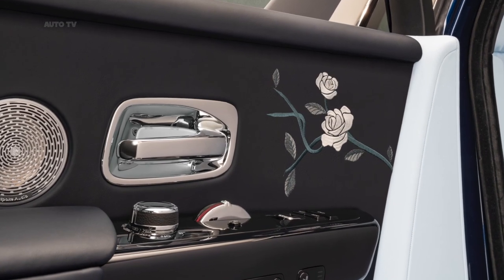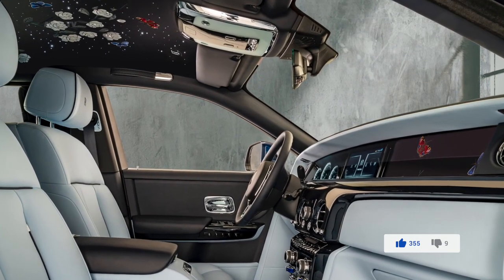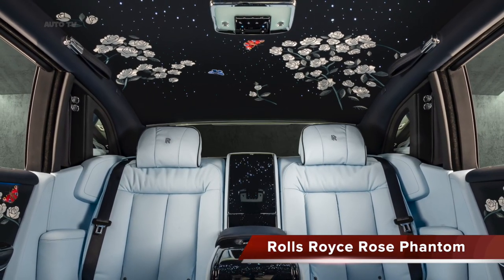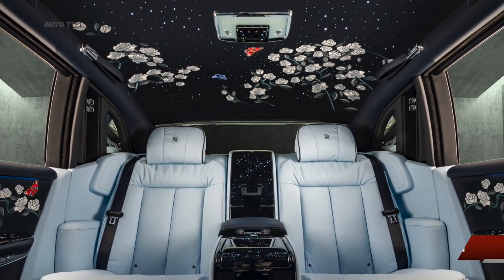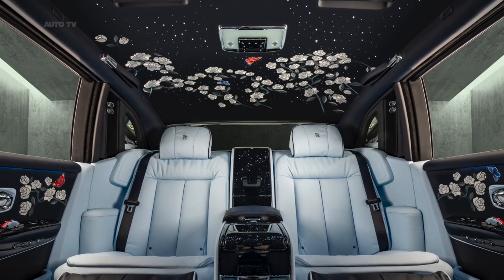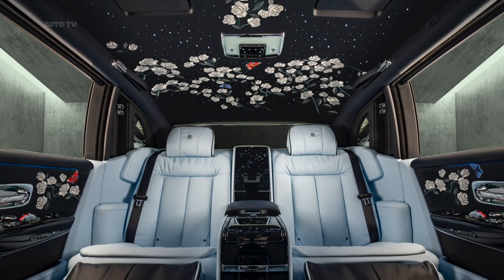Say hello to the Rose Phantom. Rolls-Royce tells us that yes, 1 million stitches were sewn to create this vision of flowers throughout the Rose Phantom's interior. It's the product of the company's bespoke collective, and the brainchild of an unnamed Stockholm-based entrepreneur, who absolutely loves flowers and presumably is very rich. The cost of creating something like this is unknown — suffice it to say, you don't buy this kind of detail work on a finance plan. That's what we have here with this one-of-one Rolls-Royce Phantom, appropriately named the Rose Phantom.